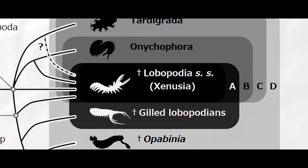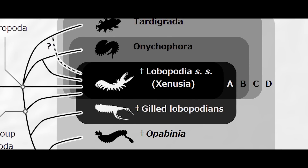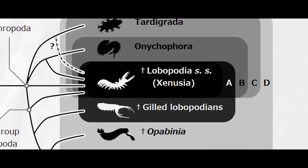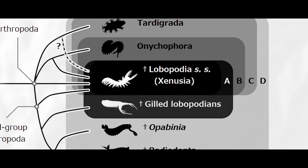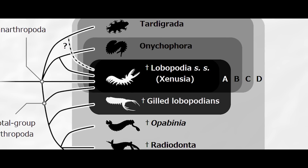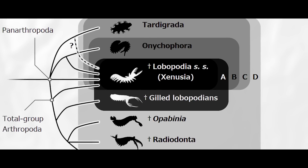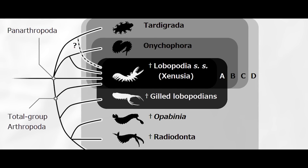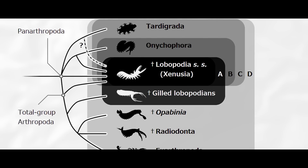You have the gilt lobopod forms being more closely related to the opabiniids, which are closer to the radiodonts, such as everyone's favorite anomalocaris, which are again closer to the euarthropods — the more modern forms you may be more familiar with, traditionally referred to as just arthropods. As you can see, the tardigrades and anicoferins, the velvet worms, are grouped off to the side of the tree.